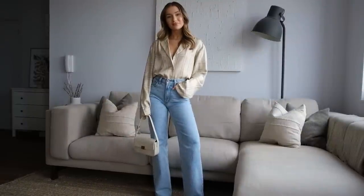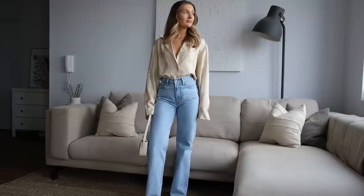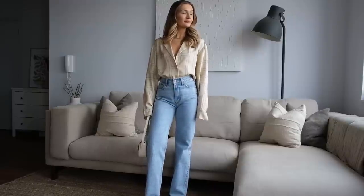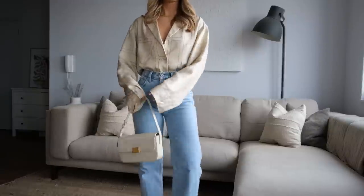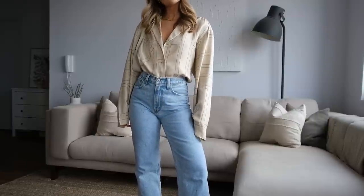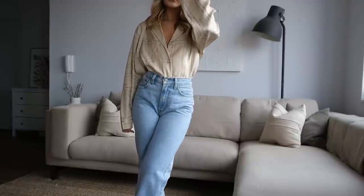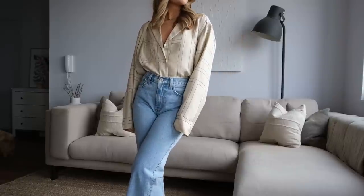I've styled it with these Abercrombie jeans, which I showed you in my last haul. They do actually do matching shorts and trousers to the shirt, and I think I'm definitely going to treat myself to the shorts — because for summer when you're on holiday, matching sets just look so chic over the top of a bikini. So I'm definitely going to order the shorts from Farfetch as well. One piece of advice I would give when shopping luxury is try and buy as much as you can from the same retailer, because that way you're going to be able to build up loyalty points.